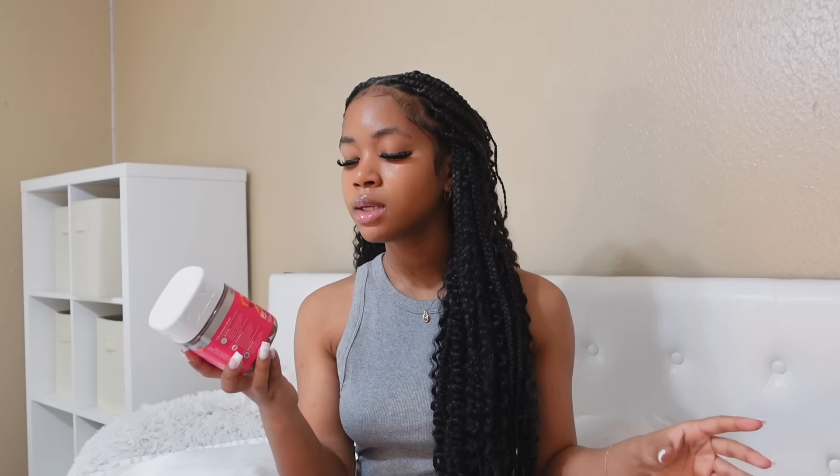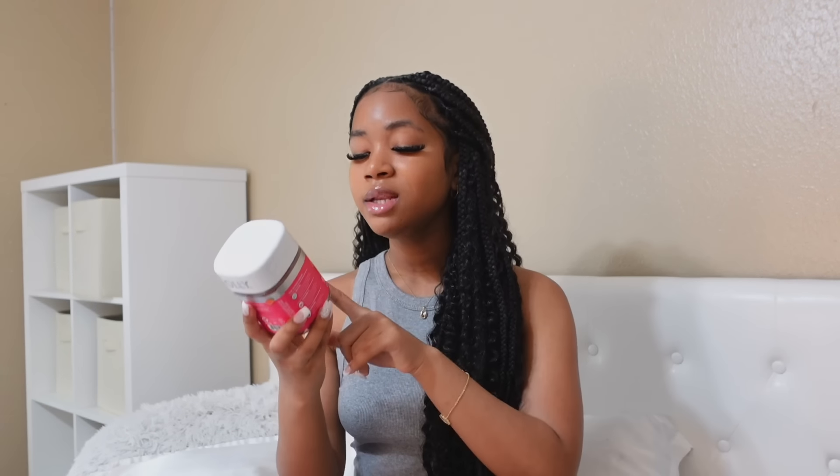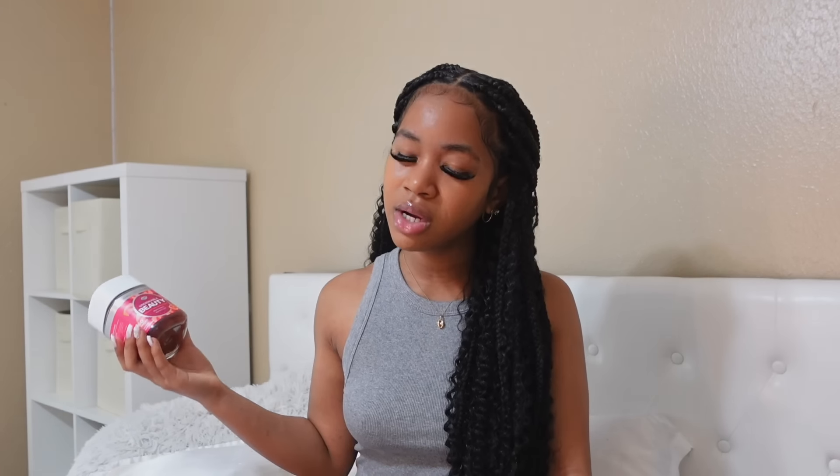Last but not least, we have the Olly Gummy Vitamins. Why did I not see that this is literally a grapefruit flavor? I'm not the biggest fan of grapefruit — I mean, I can eat it, but it's not my favorite. But I did get this. It's for your hair, skin, and nails. If I was to get vitamins, I would definitely get gummies, because vitamins that are not gummies — like, what are you even doing? I feel like it's just not the same vibe.